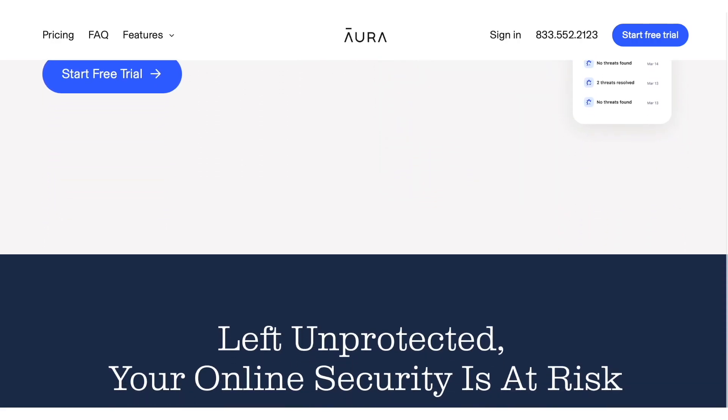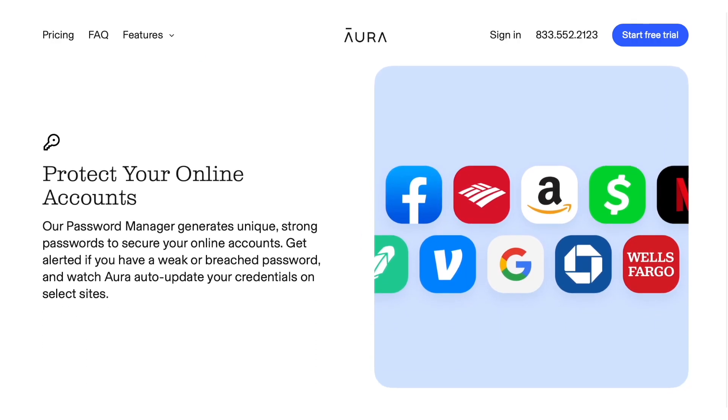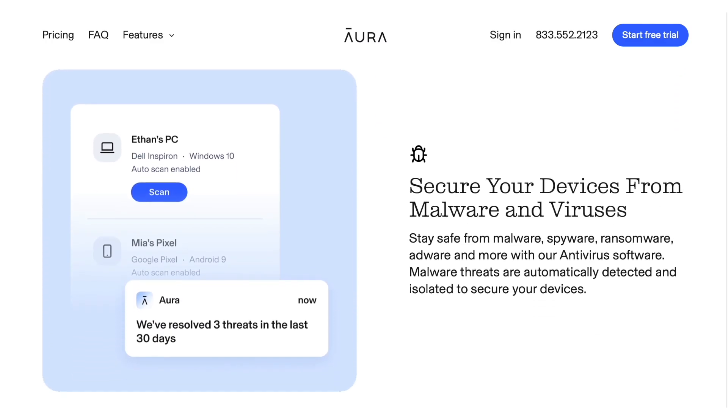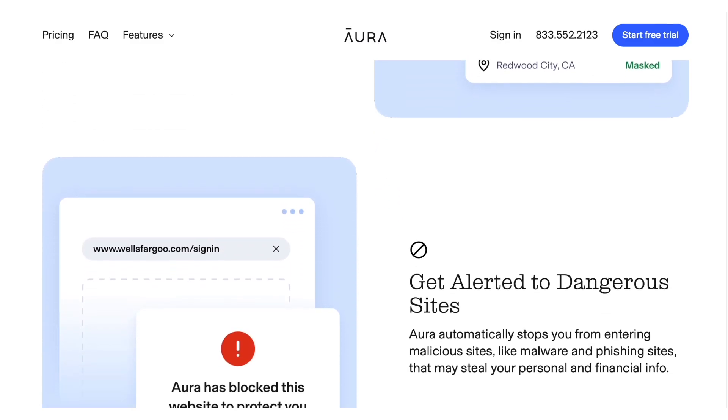You could also sign up for Aura's identity theft protection to monitor your accounts. With Aura, you'll be alerted to any fraud or potential phishing sites, and it keeps your device safe from viruses and malware. In cases of any eligible losses, you could get up to one million dollars in insurance coverage. Have peace of mind and let Aura do the work for you. Congratulations on making it to the end of this video — my name is Upton, and together let's keep our fingerprints safe.